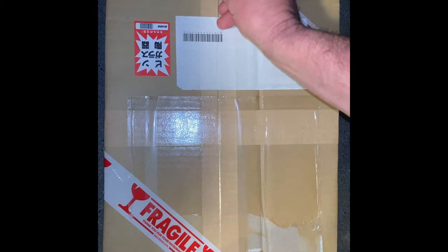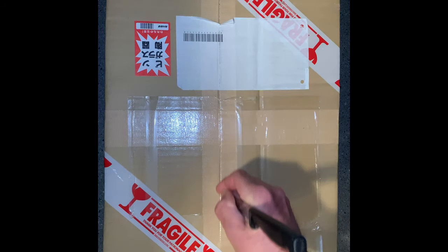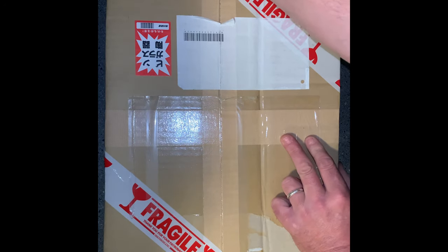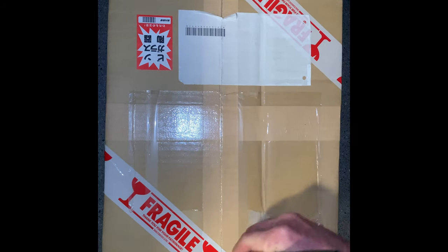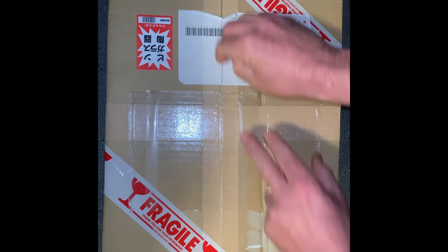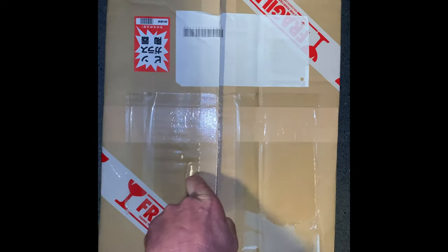I've been waiting for this and I wasn't expecting it until tomorrow or the next day, and there was a knock at my door last night. So here it is — a couple things for the collection. A few very cool things, nothing that we necessarily needed, but a couple things that I've always wanted. I got a good deal on them.